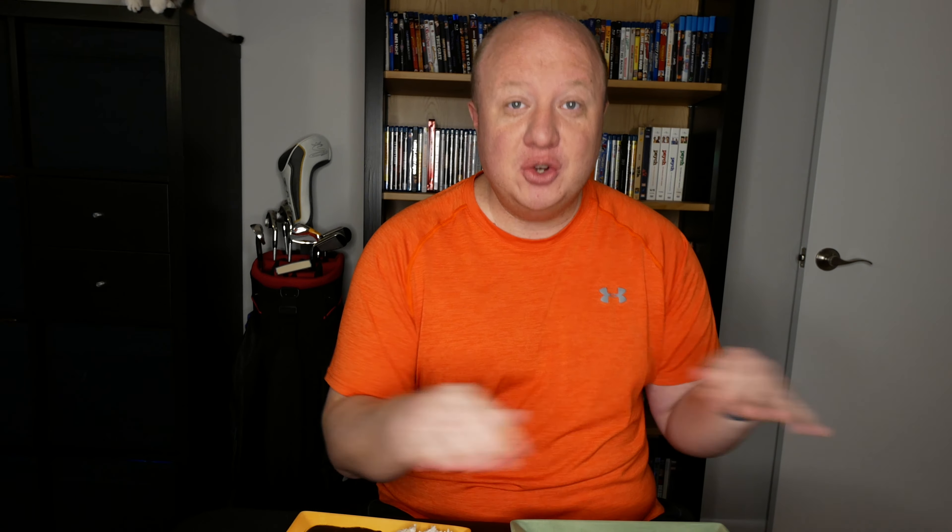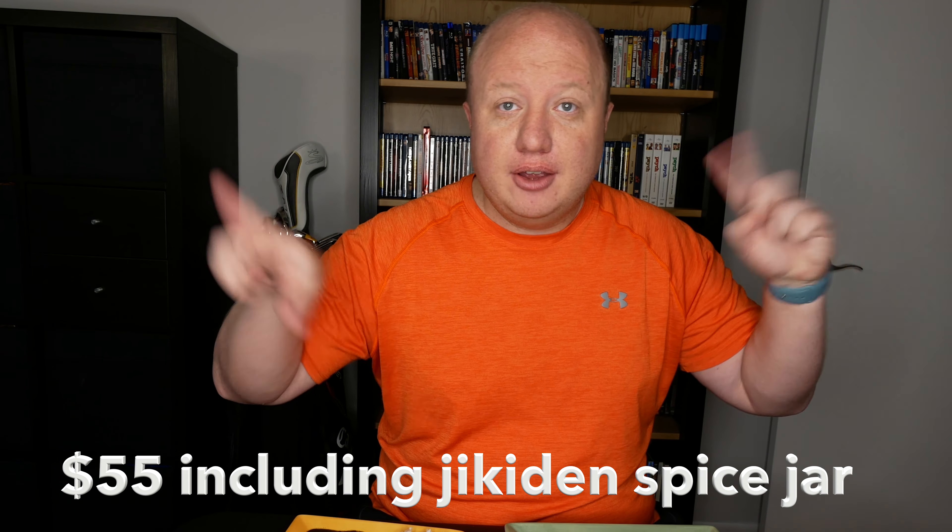So now I'm going to rate this wonderful creation in front of me. This is going to get a 745,000 out of 10. You need to go out right now, go online and buy this — this is amazing. This is a go-out-and-get-it-right-now situation. Stop whatever you're doing, go online, order some boxes of this. If you get a 10-pack, I don't even remember how much it was, but I'll put it up on the screen. This is dynamite.